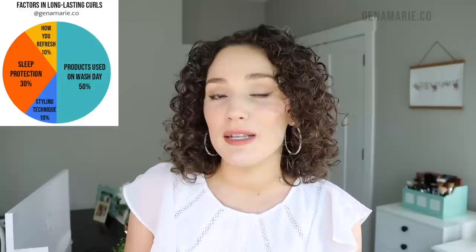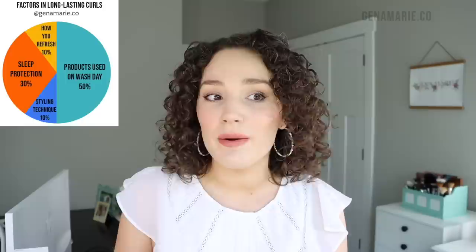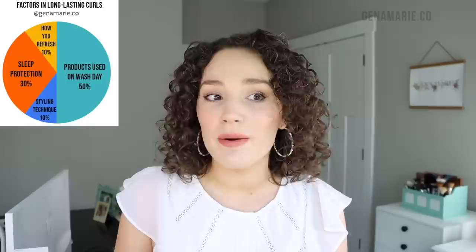I also wanted to share this chart I put together that perfectly sums up how to keep your curls intact longer — breaking down all of the different factors that contribute to a long-lasting wash day. Half of the equation is about the products you use on wash day; you need products that have some hold in them if you want your curls to last. About 30% is how you sleep with your curls — you have to be protecting them overnight. About 10% is your styling techniques, such as finger coiling or brush styling. And then about 10% is how you refresh, which is a great way to extend your wash day.